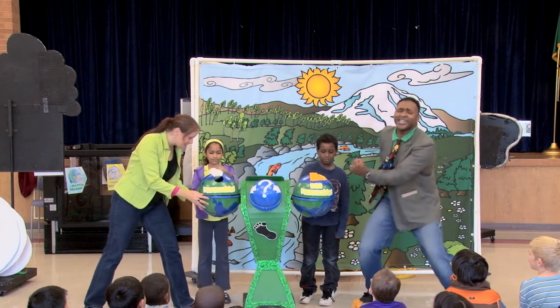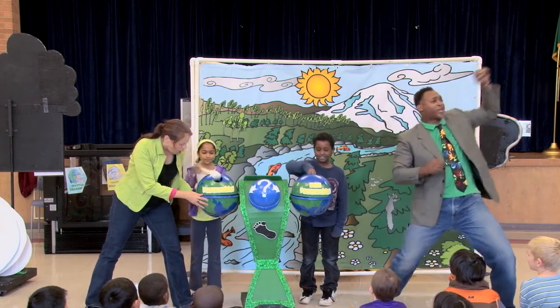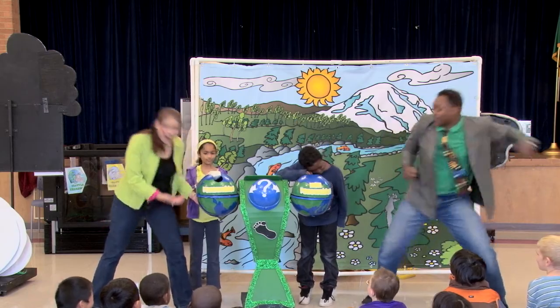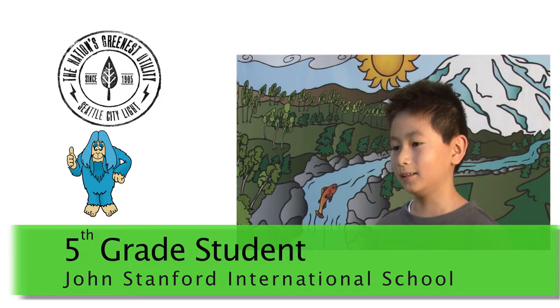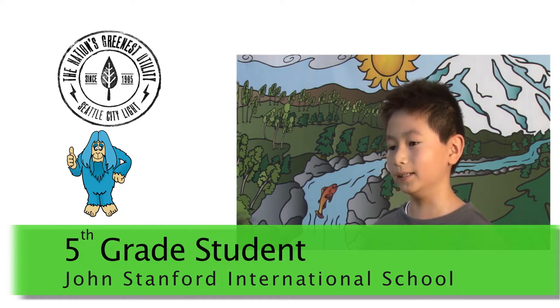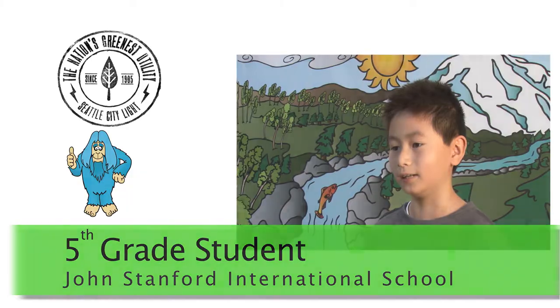Pull out, throw them on there, and they're an inexhaustible supply. My favorite part was the game they did. It's cool learning about what happens to the Earth when we don't conserve energy.